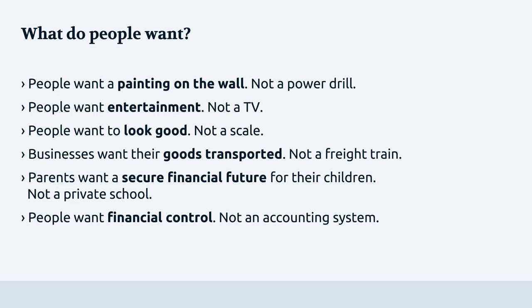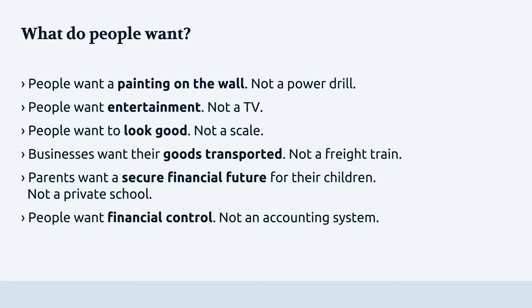People don't want a TV — they want to be entertained. People don't want a scale — they want to look good. And in a business example, a business doesn't need a freight train — they need a solution to have goods transported.